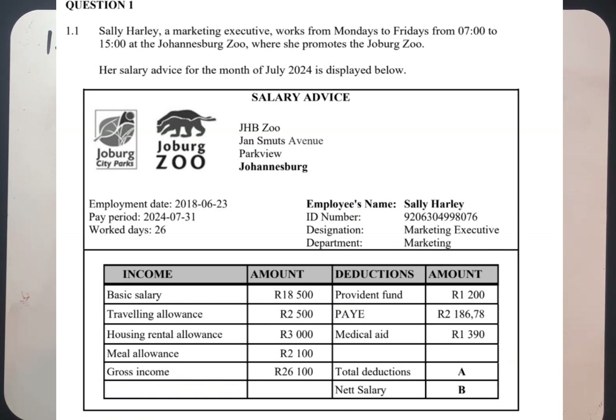The employment date is the 28th. The pay period is 2024-07-31. Work days: we have 26 days. The employee's name is indicated. The ID number is also indicated: 9206 30 499 8076. The position is marketing executive; department is the department of marketing.